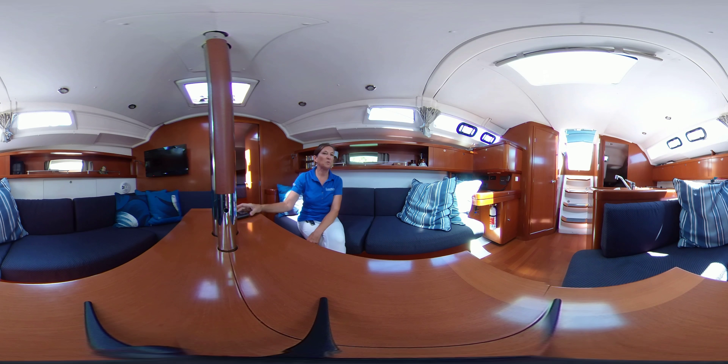Welcome aboard this beautiful 2011 Beneteau 37, offered for sale by Toronto Yacht Sales by United City Yachts, Canada's Yacht Sales Network. This is a 360 video tour, so you can use your mouse or touchscreen to go wherever the lens will take you.